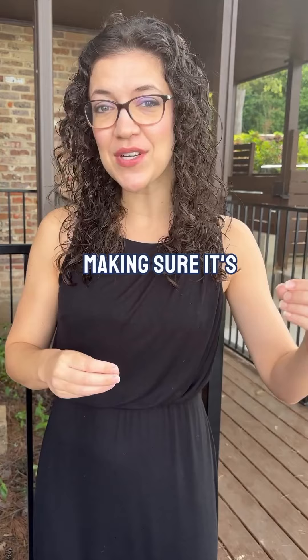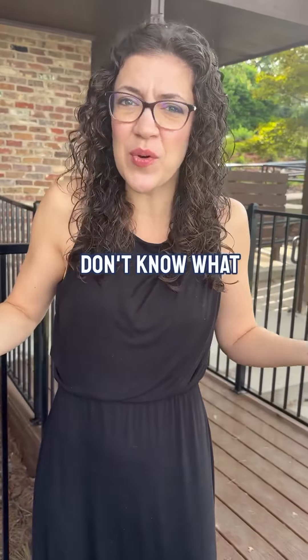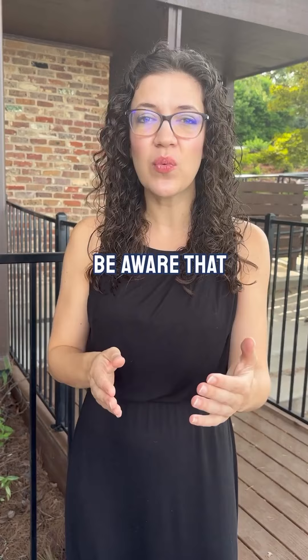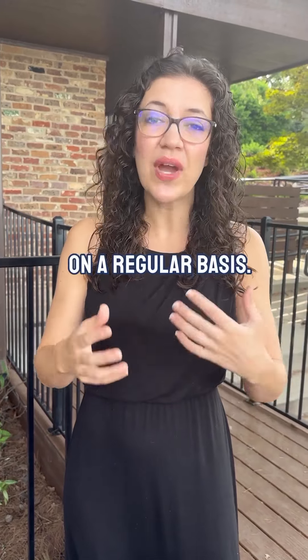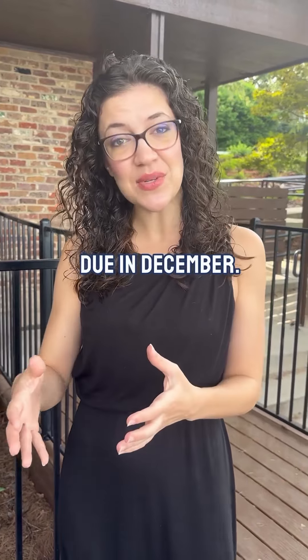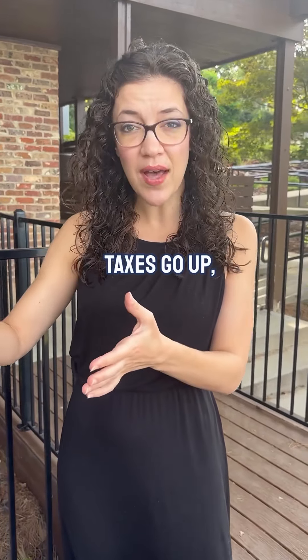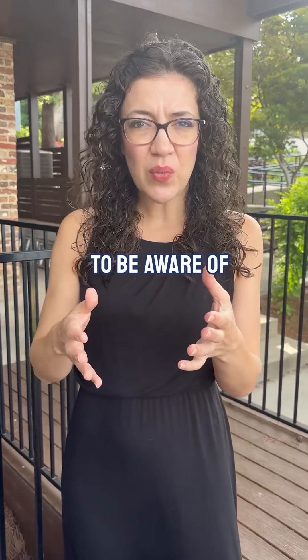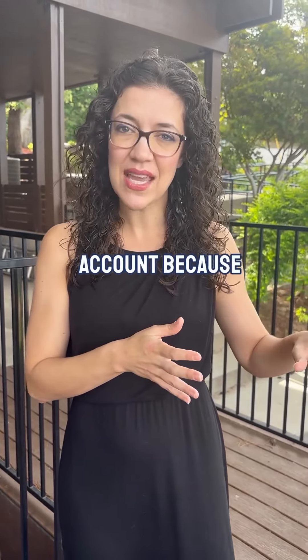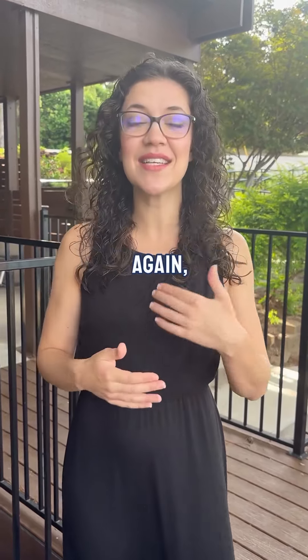Here's what you need to know: no one is reviewing your escrow account for you and making sure it's up to date except you. Most people don't know that. When you close on your home and have an escrow account, be aware it gets reviewed only once a year. In Texas, taxes are due in December and they usually go up. If your property taxes go up, set aside the difference in savings because your escrow account may not be updated for another six months.